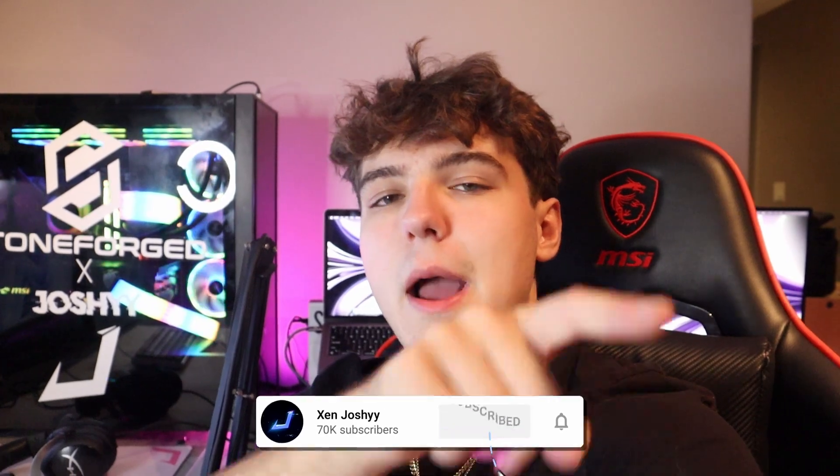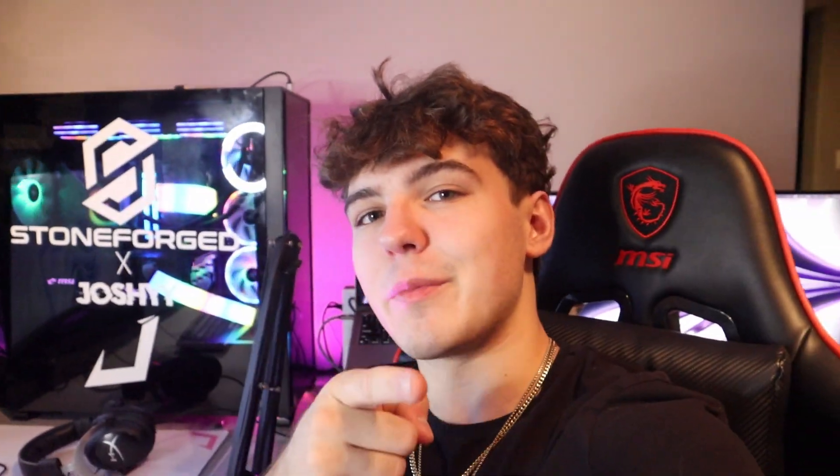I hope you guys enjoyed this kind of scuffed setup tour — I like showing my setup when it's not at its best to be authentic, because not every YouTuber has a picture-perfect setup year-round. I'm planning a full revamp in the next month and a half to two months: a new desk, removing the side desk, upgrading and theming peripherals consistently. Everything is linked in the description and my Amazon storefront. If you enjoyed, like, comment, and subscribe — I'll see you guys in the next one, peace out.